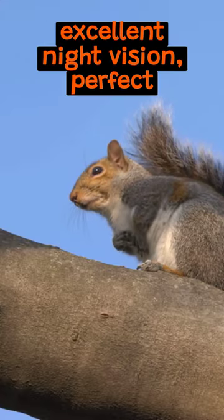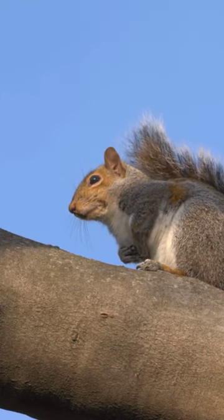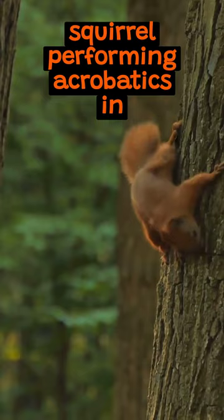Their large eyes provide excellent night vision, perfect for their nocturnal lifestyle. They spot predators and food easily. So next time you're in the woods, look up — you might spot a flying squirrel performing acrobatics in the treetops.